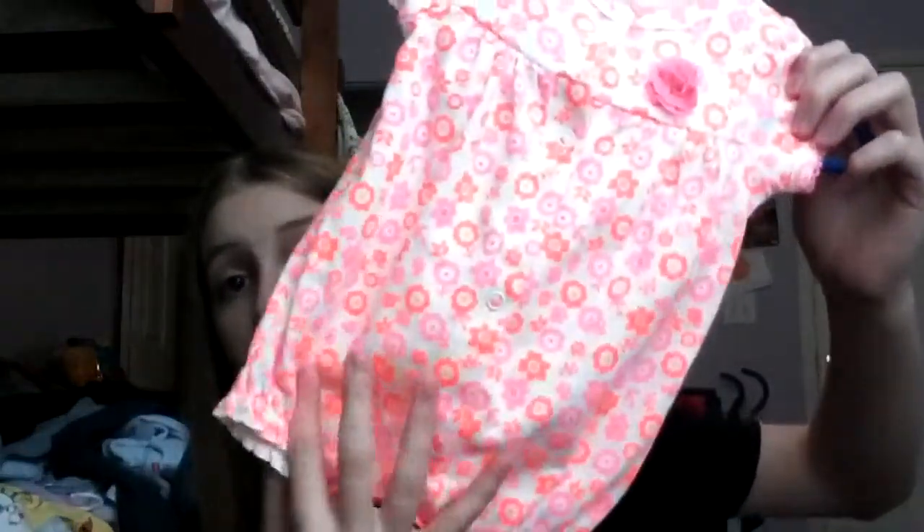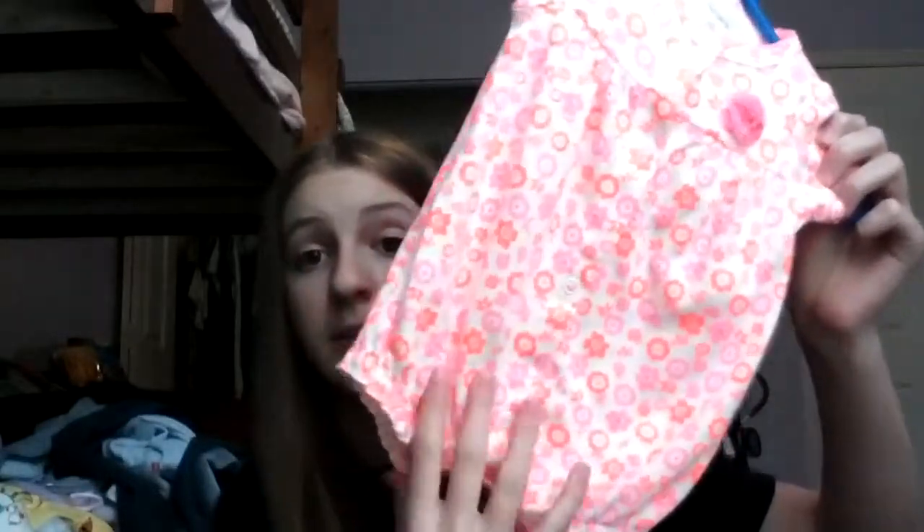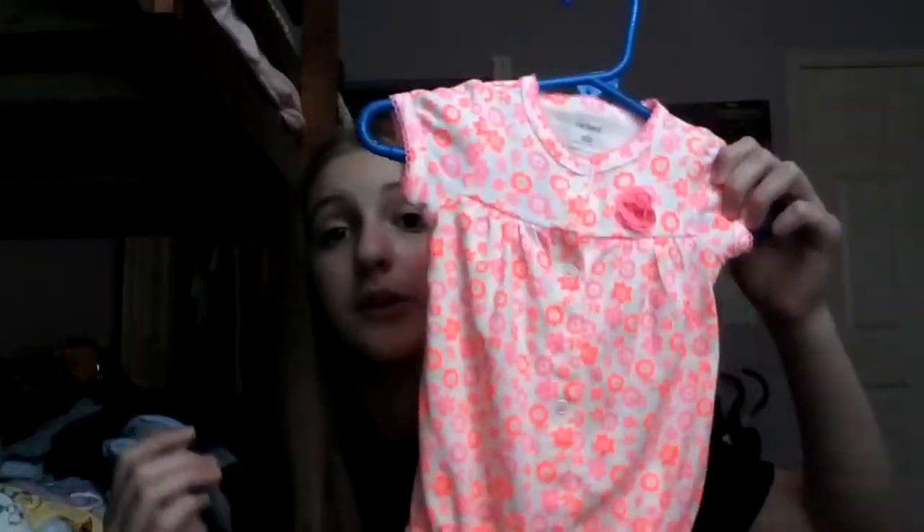Next is favorite romper or one-piece. My favorite romper is my one and only romper, which will probably stay my favorite because of the neon colors — it's neon pink and orange. I am obsessed with neon. This is by Carter's too.